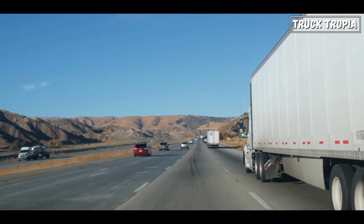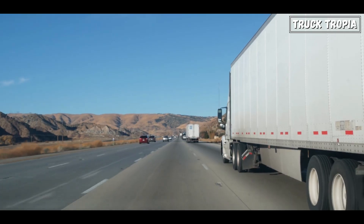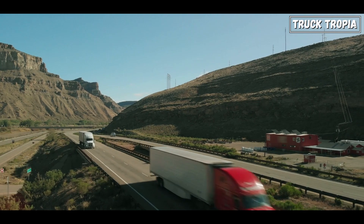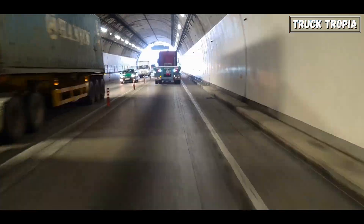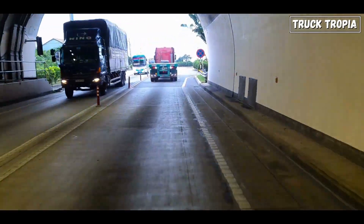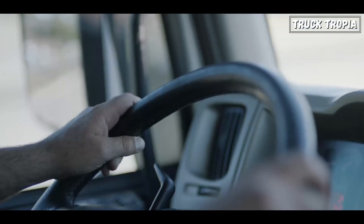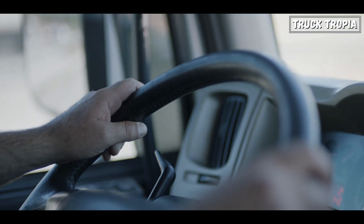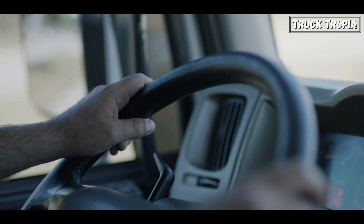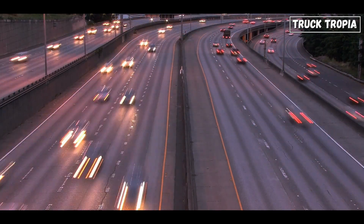These multiple axles enable a more evenly distributed weight, preventing road damage and improving road safety. They also empower trucking companies to transport heavier loads while staying within legal weight limits, bolstering their efficiency and profitability. By utilizing this well-engineered design, the trucking industry can navigate the challenges of heavy cargo and long distances while minimizing negative effects on infrastructure and ensuring the well-being of drivers and fellow road users. With multiple axles, semi-trucks demonstrate their crucial role in maintaining the balance between efficient logistics and road preservation, making them a cornerstone of modern transportation.